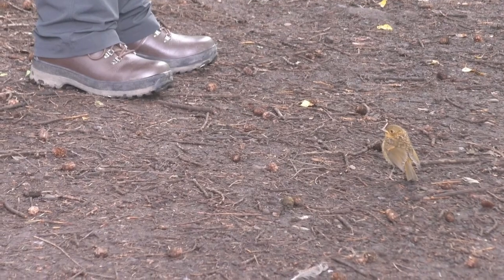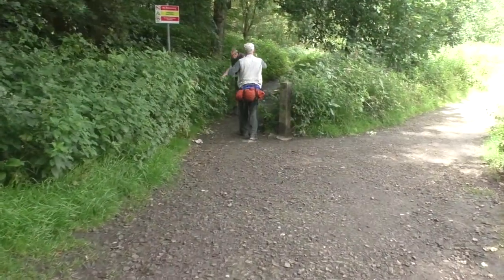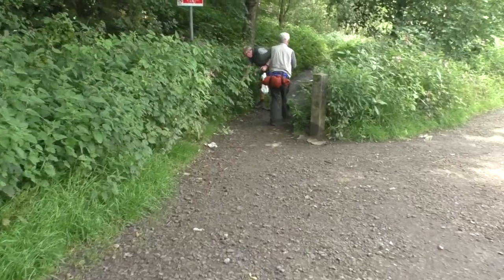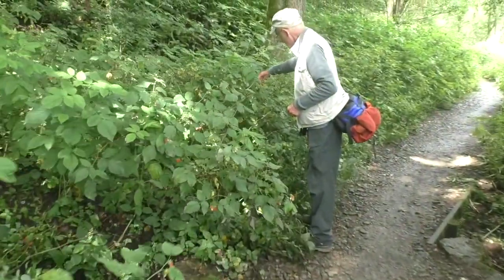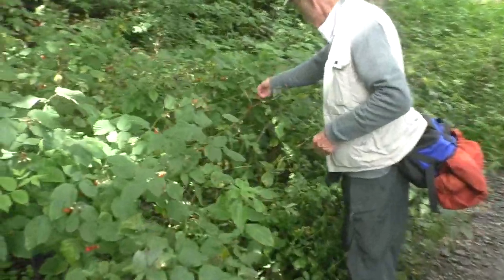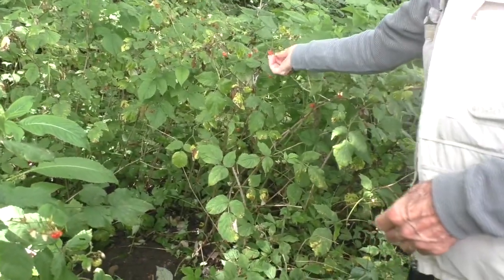It's a young robin — it's not got the red breast. This takes a little bit of weight. Yeah, it does. That was raspberry picking. Sorry, she wouldn't stay away. Are you eating them? Yeah.